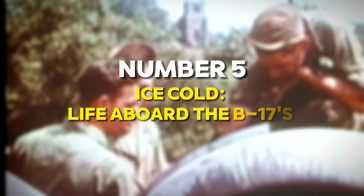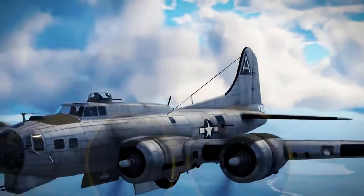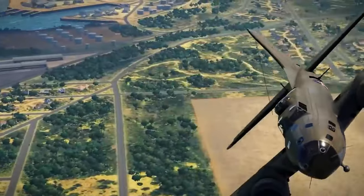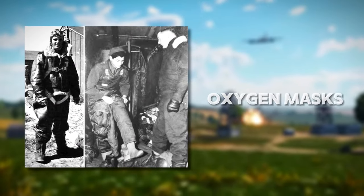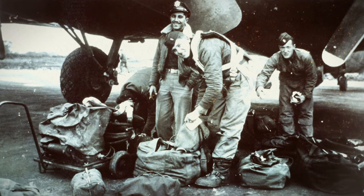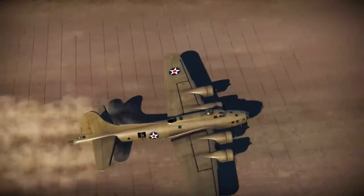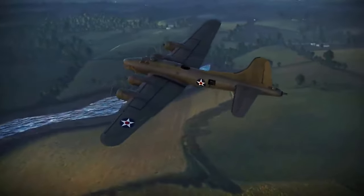Number 5: Ice Cold Life Aboard the B-17's Freezing Cabin. Flying at altitudes of over 30,000 feet presented a myriad of challenges beyond just the bone-chilling cold. While the crews wore special electrically heated suits, heavy gloves, and oxygen masks to combat the frigid temperatures, the discomfort persisted throughout their grueling six-to-eight-hour missions. These young men faced a barrage of obstacles, from navigating through enemy fire to maintaining the functionality of their aircraft amidst the chaos of war. Despite these adversities, they pressed on, driven by duty and a sense of unwavering determination.